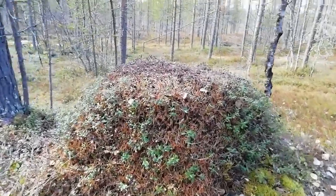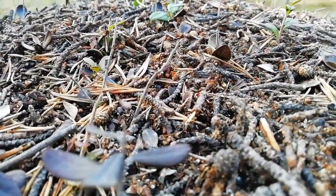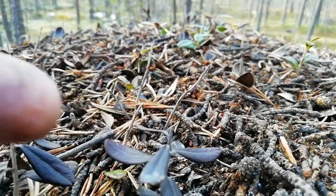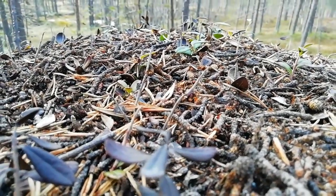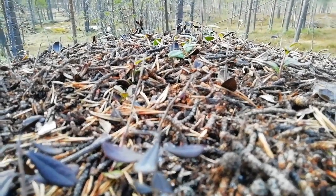Here we have a wood ant nest. These guys are just waking up after a long winter. They are edible but they contain a lot of exoskeleton and not all that much nutrition. Far better are the eggs — they taste of vinegar. The eggs can be harvested by throwing the contents of the nest onto a tarp and the ants will carry the eggs to a fold in the tarp to protect them from the sunshine. This works on a sunny day. It's also very destructive, but if you're hungry and you need sustenance then it's a good survival technique.